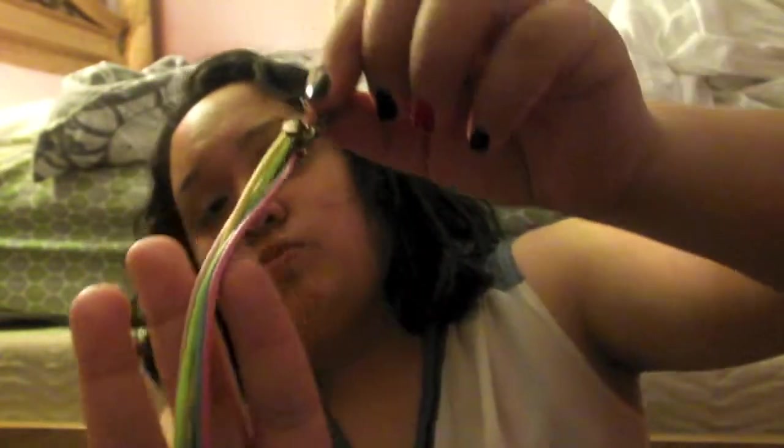I also have this bracelet I got for Christmas in 2012 from one of my old teachers — pretty fun colors. And the last jewelry piece is this silver Chanel bracelet. One of my cousins is actually named Chanel — she's named after the brand — so it's a really cute bracelet.